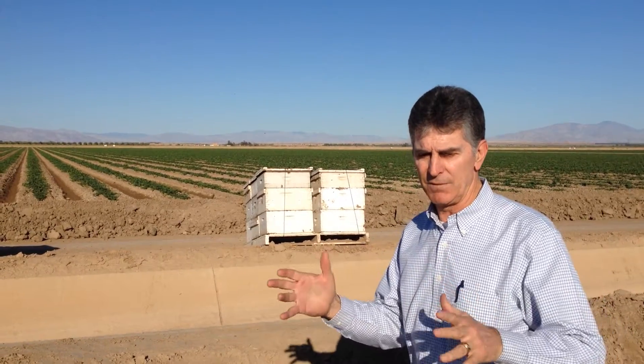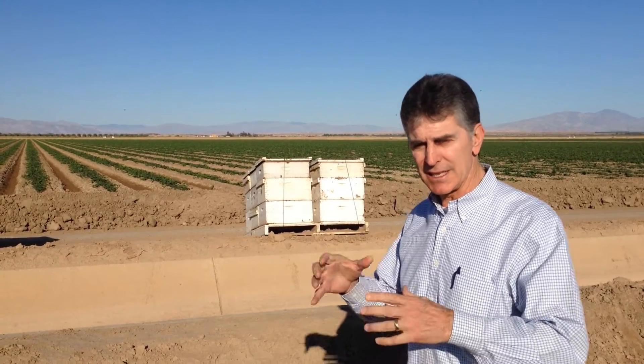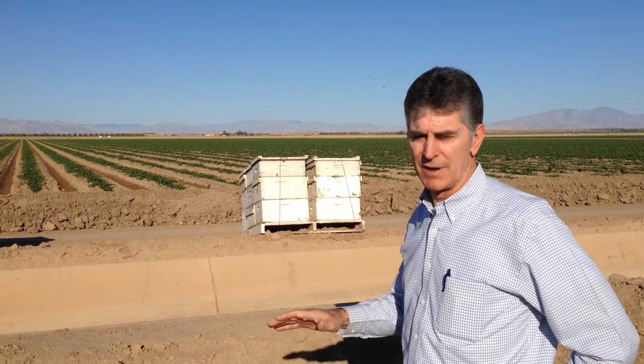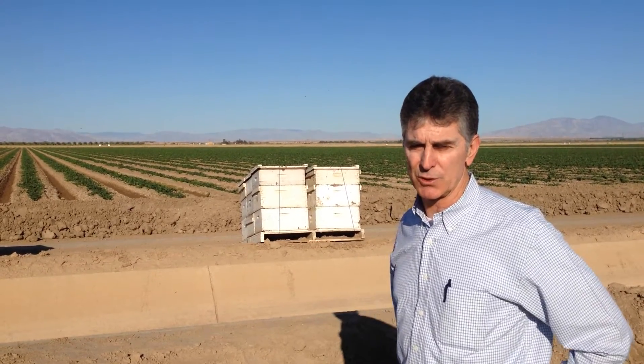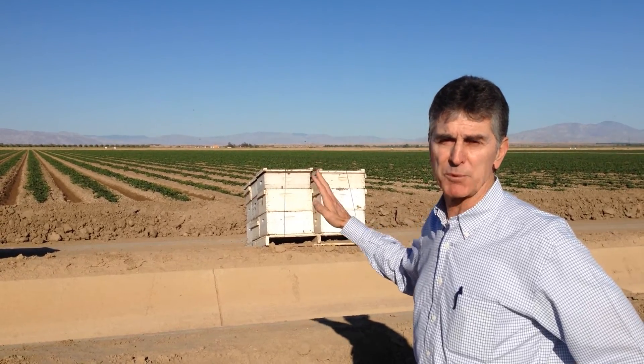Also critical to the timing of growing cantaloupe is hoping for a lack of wind. On windy days you get very little bee activity in the field — they tend to hover more around the hives. We're forecast for the next four or five days to have fairly calm wind conditions and above-average temperatures, so the timing for pollinization is very optimal right now.